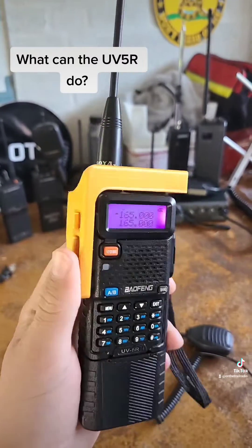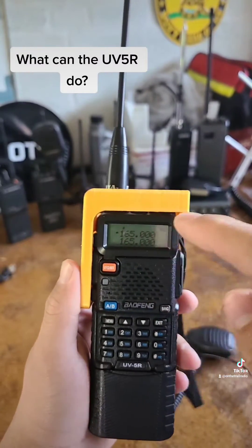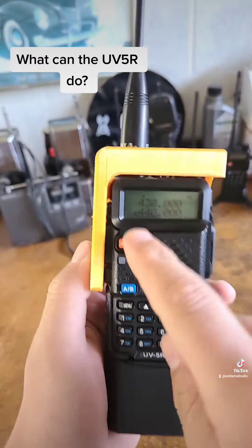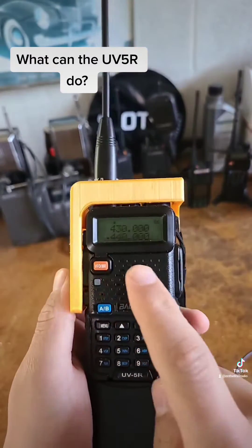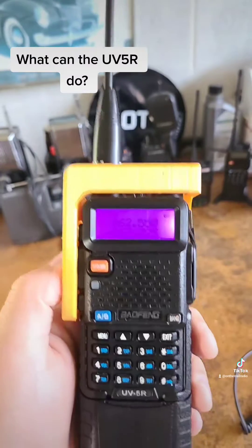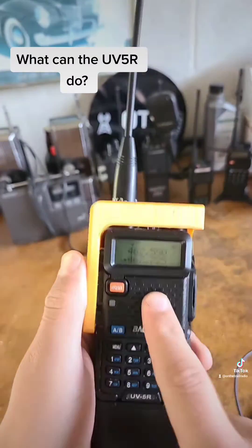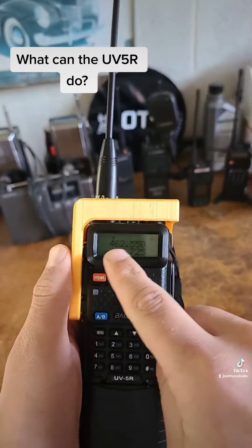Around the 165 megahertz range is the VHF marine band for talking on boats. From 430 to 440 megahertz are more amateur frequencies where you may find other ham operators. On 462 to 467 megahertz you may find multiple GMRS frequencies, such as GMRS channel 1.